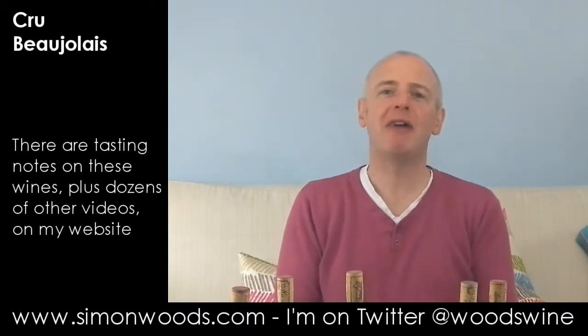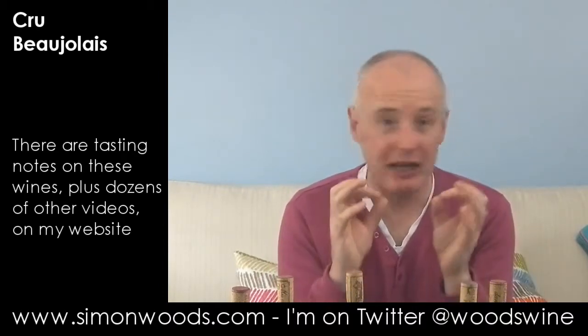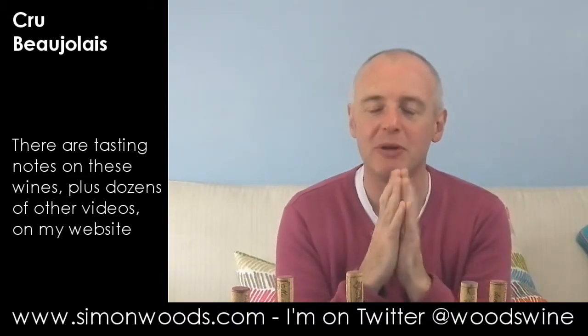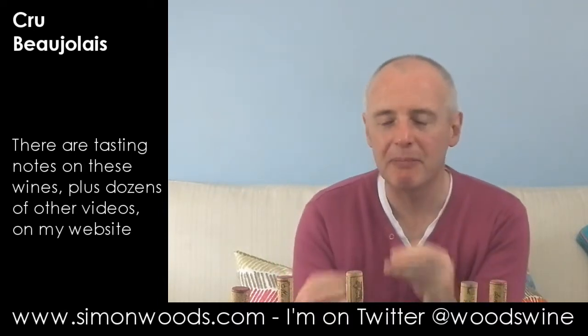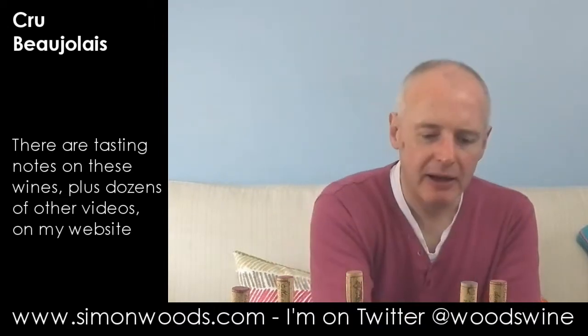Saint-Amour gets slightly pigeonholed as something you should be having when it's Valentine's Day, but when you come across wines like this, you see the serious side of the appellation. Yes, it's got ripe, juicy fruit — just on the right side of overripeness. It's got structure, and it's got this mineral character coming through, earthiness, and a bit of violets in there too. It's a nice wine.